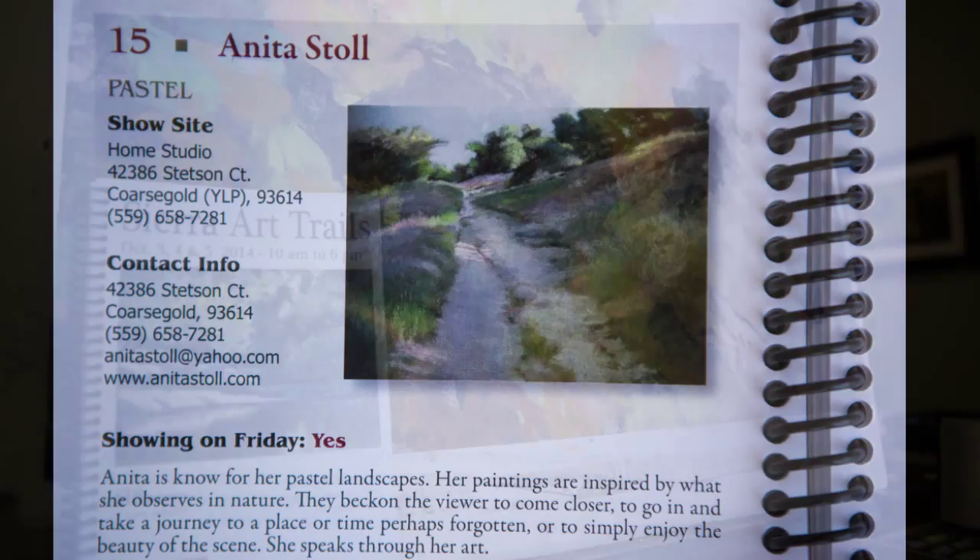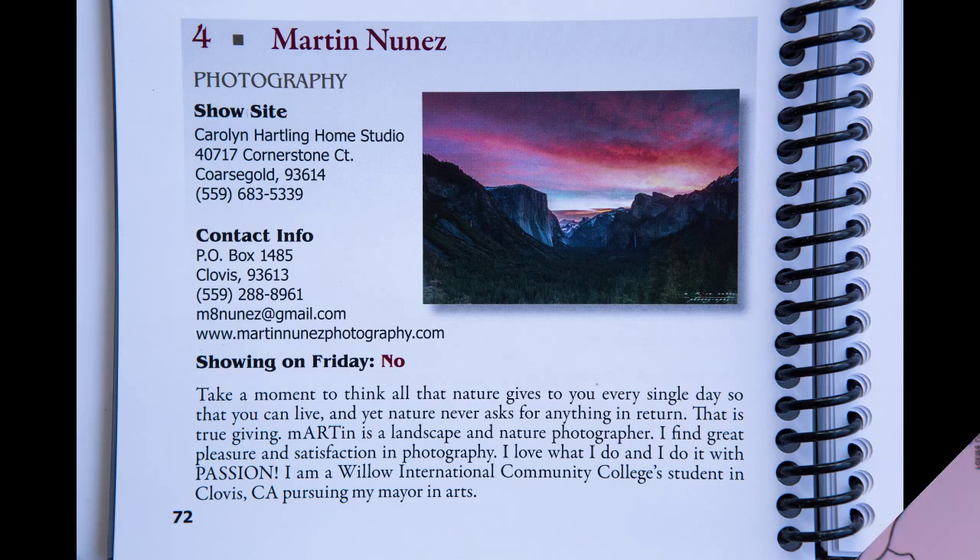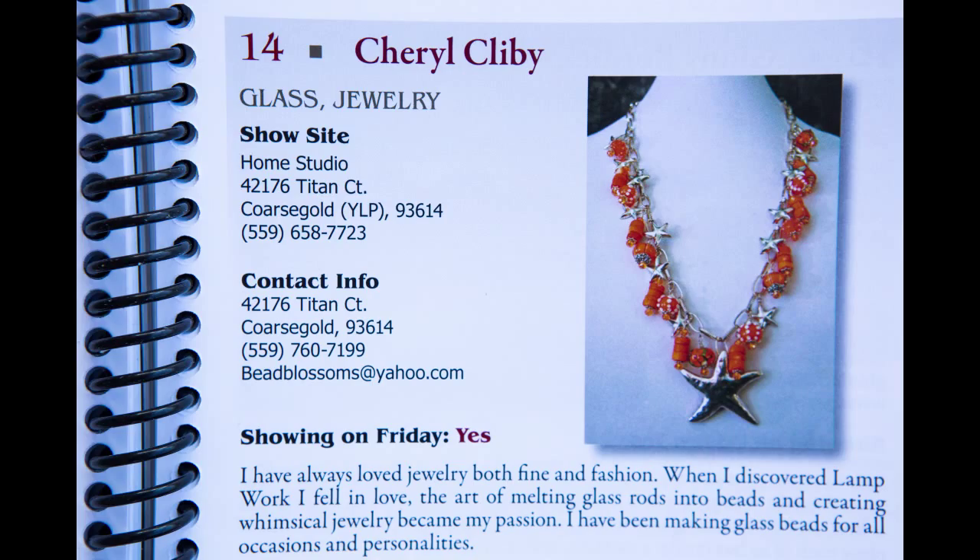Just within this Yosemite Lakes Park area, you will be able to see at least 13 different artists in very different mediums. You have photographers, you have pastel artists, jewelry — all different kinds of work. So I'm here with Anita Stoll and we're going to start talking about art.